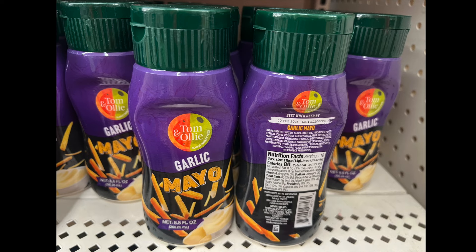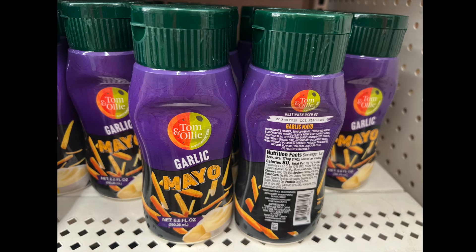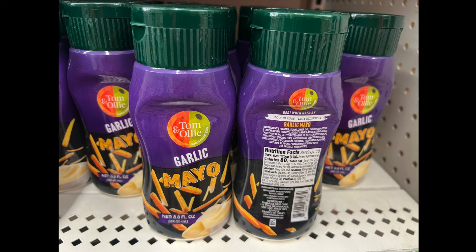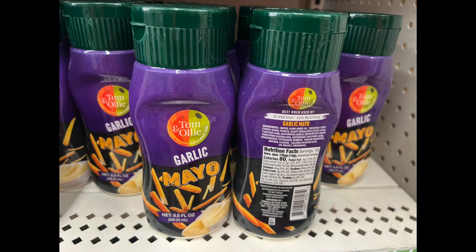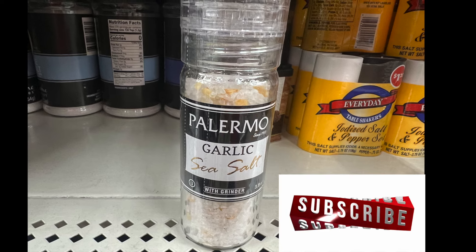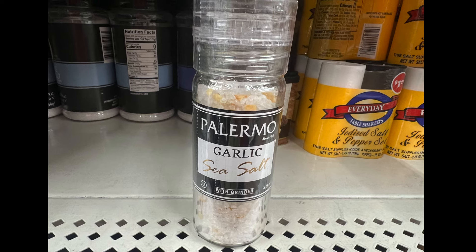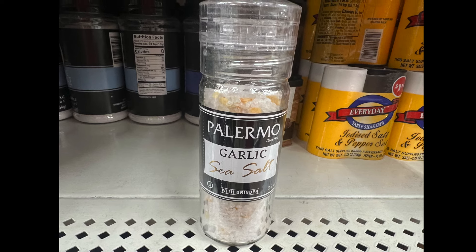The garlic mayo is 8.8 fluid ounces. It says best used by February 30th, 2025 — let me know, do you see what's wrong with that? There is no February 30th! Also, this is interesting — garlic sea salt with a grinder. So if you like garlic and prefer sea salt and like a grinder, here you have it. If you see it, get it.